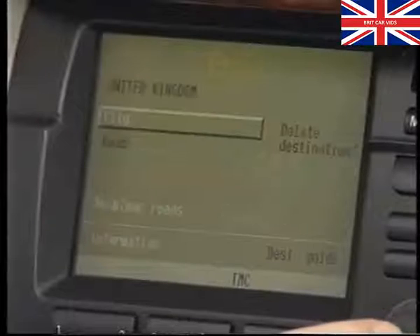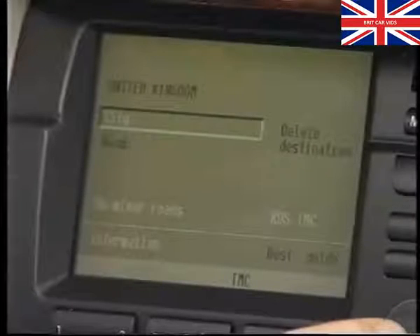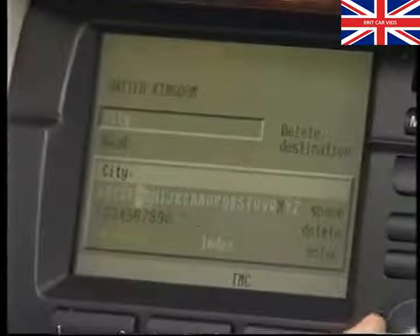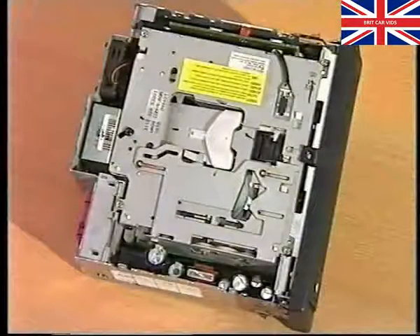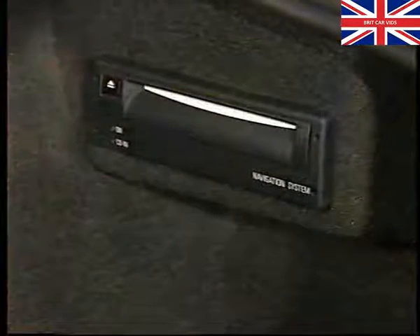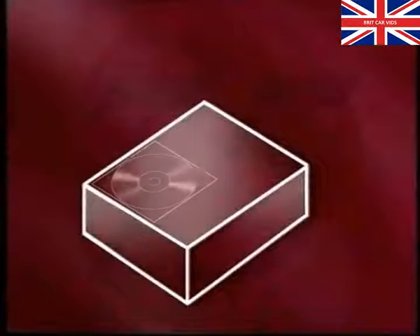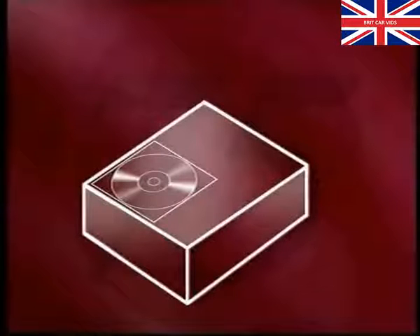Now that we have a basic understanding of how GPS works, let's look at the components that make up the Rover 75's navigation system and their whereabouts in the vehicle. The heart of the system is the computer itself. Its responsibility is to determine the vehicle's position and control the input and output signals. The computer for both low-line and high-line versions is in the right-hand side of the boot. The computer also houses the CD-ROM drive, which is used to update software and to hold the map CD.